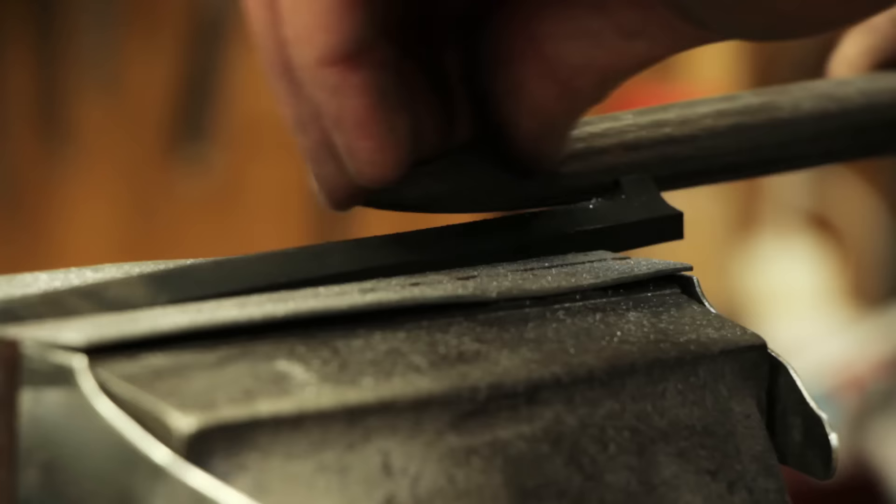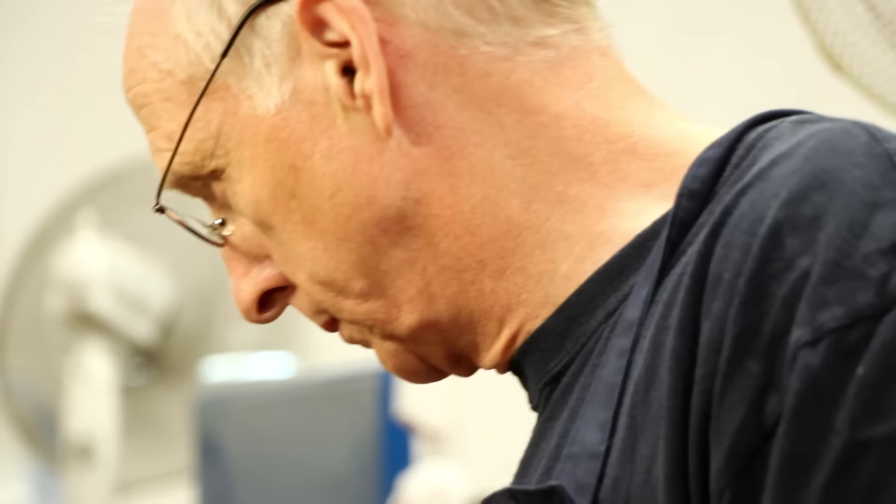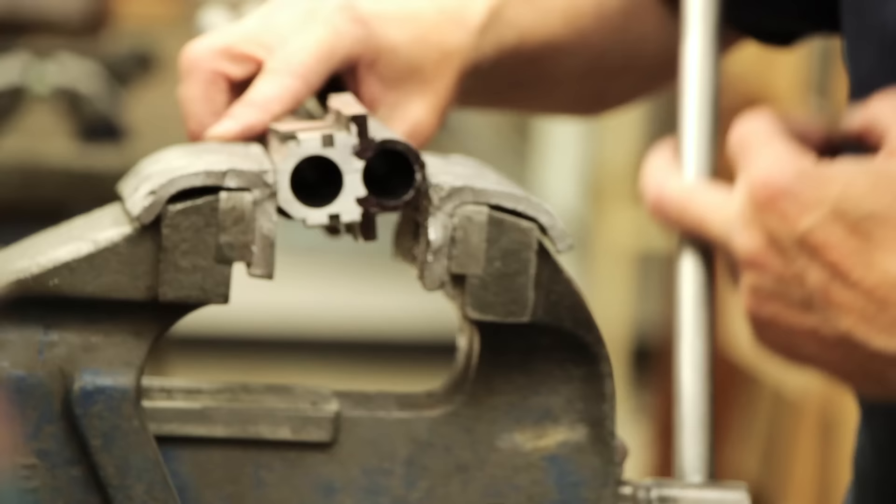At the same time as the barrel making, the locks and triggers have been prepared by one of our craftsmen, and then the action maker will take the barrel, the locks and triggers, and the basic component for the action and fit those parts together. Once the actioning has been completed, the gun is proofed at the London Proof House and then comes back to us for stocking.